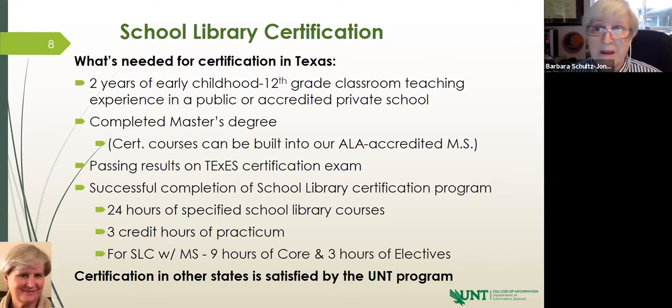You must pass the certification exam, and we offer coaching for that exam in your last semester to make sure you're very well prepared. You also must complete our 24 hours of specific school library courses, which are all directly related to school libraries — collection development in school libraries, children's literature, cataloging in school libraries, and so on.